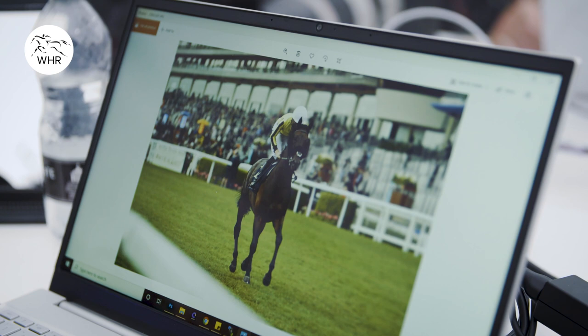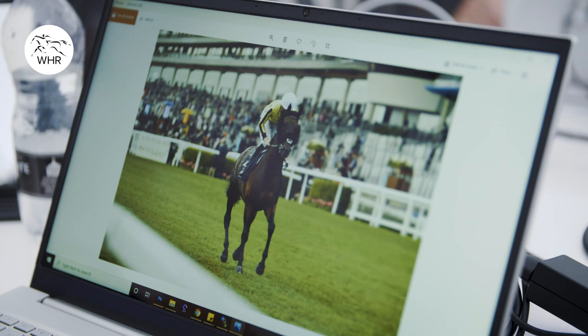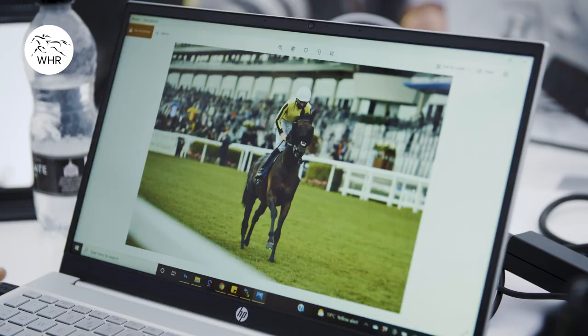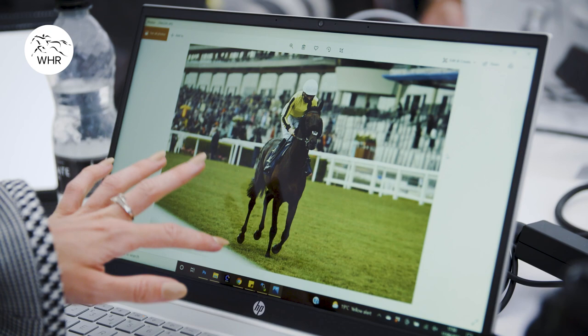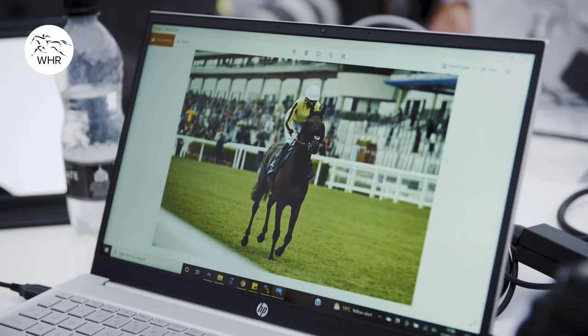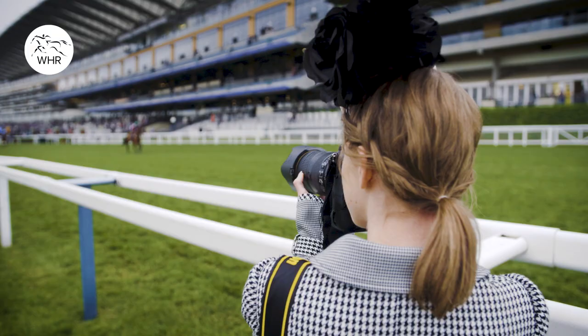So this one — the horse cantering to the start, on a nice stride, ears pricked, fairly nice background, not too much going on behind it. We'll obviously crop that so there's not too much rail in it. Now this one is not a particularly nice stride — just with three legs back and one on the floor. Even though the horse has got its ears pricked, that's not a stride that I'd keep, so I'd delete that photo straight away.